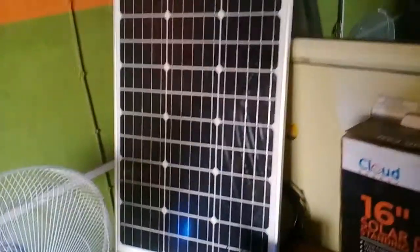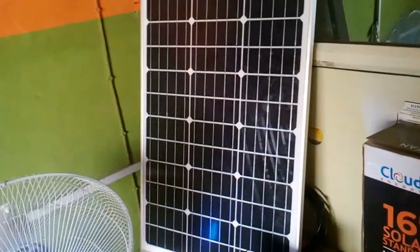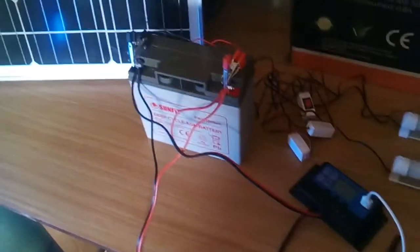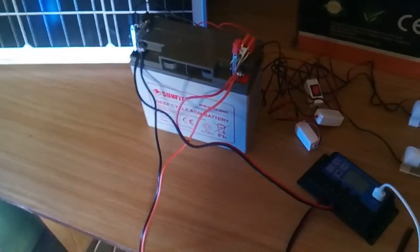It also comes with a large 60-watt solar panel. This solar panel is going to be on your rooftop. It also comes with a rugged 18-amp AGM deep cycle battery.